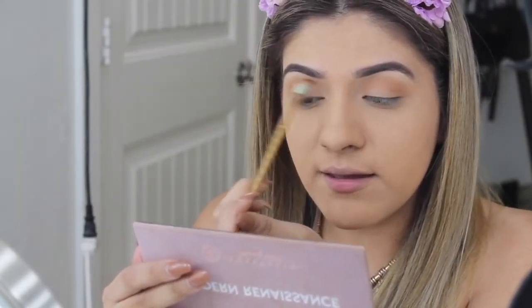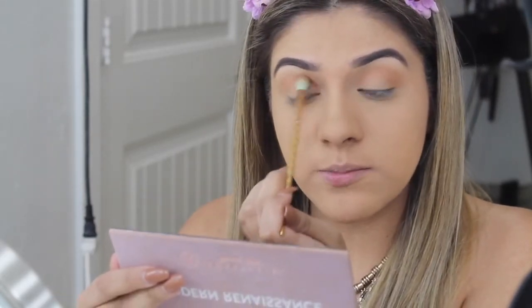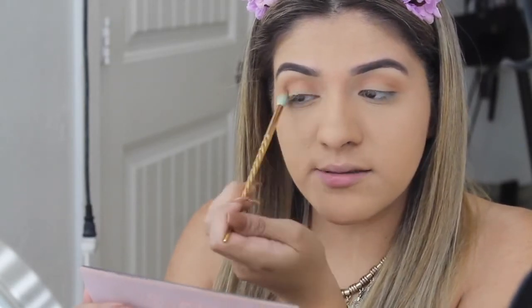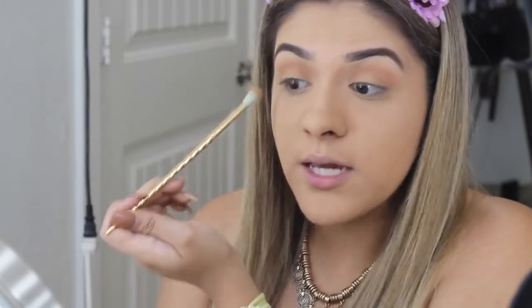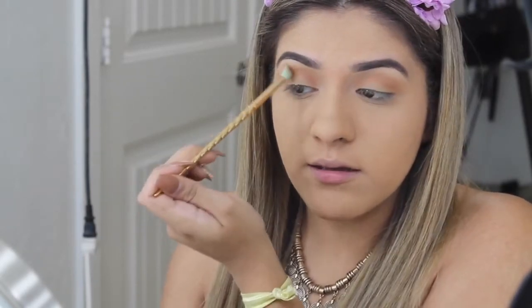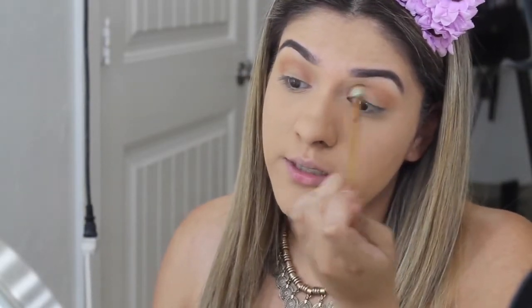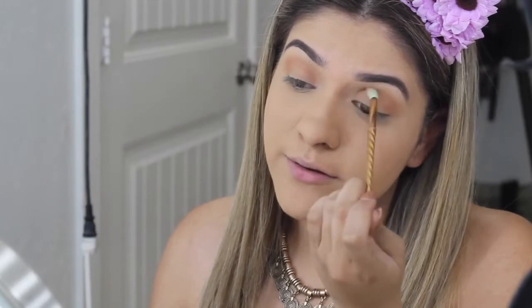I can never get both eyes to look anything alike — I'll like one of them a little bit, and then the other one is just bad. I'm like, what the hell, I did literally the same thing as the other eye. I'm already not liking it, so I'll just throw that out there before anybody points out they're looking a little uneven — just like my brows.